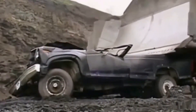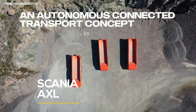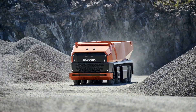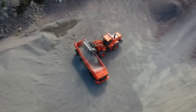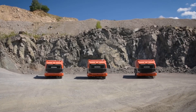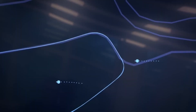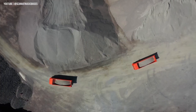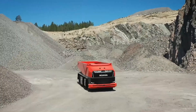The Scania AXL isn't a glimpse into the future — it's already here. Unveiled in 2019 by Swedish manufacturer Scania, this fully autonomous concept truck has no cab, no steering wheel, and no driver. Instead, it's guided by an intelligent control system that monitors every movement with precision. Designed for mining and closed environments, the AXL runs on renewable biofuel, blending traditional combustion with sustainable energy and proving that the old and the new can work together for a cleaner future.